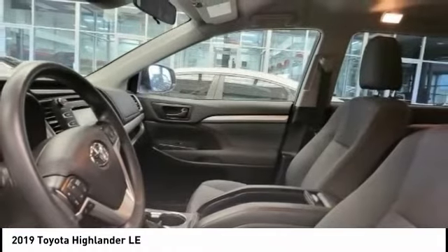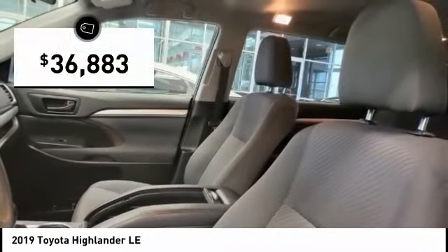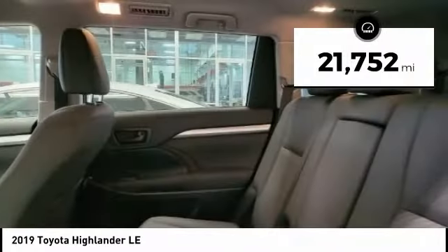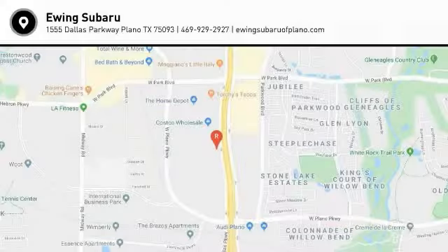A 2010 top safety pick, the Highlander is where substance meets style and is priced below $40,000. This vehicle has less than 25,000 miles. Is love at first sight really possible? Let us know when you stop in.